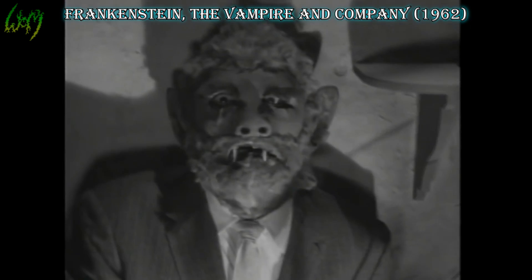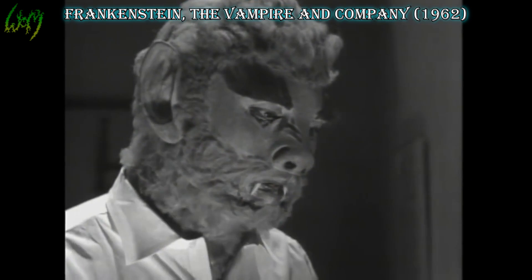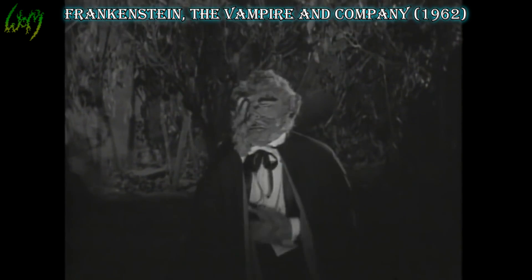Frankenstein, the Vampire and Company, 1962. Arguably the worst design to this date — stiff, uninspired fur patching and comical eyebrows. Obviously the Wolfman here is just that: a mere part of the company.